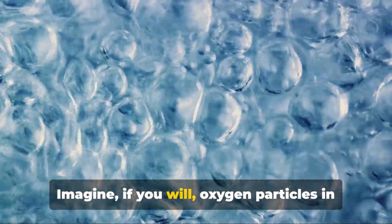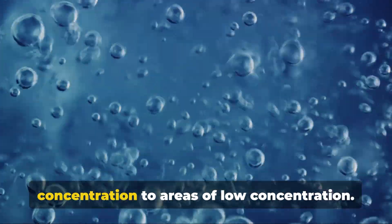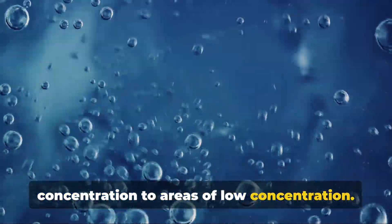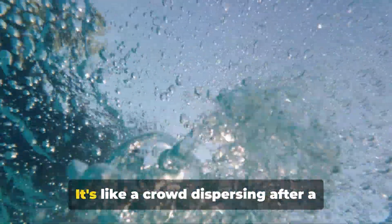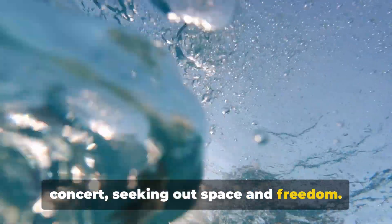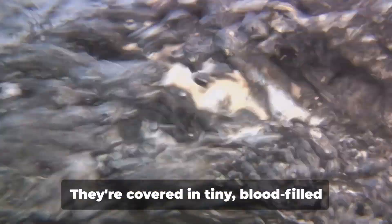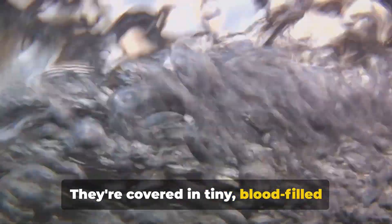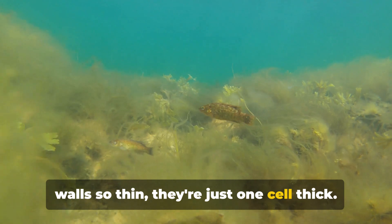Imagine oxygen particles in the water — they're eager to move from areas of high concentration to areas of low concentration. This is a natural phenomenon known as diffusion, like a crowd dispersing after a concert, seeking out space and freedom. Now picture the gills of a fish: they're covered in tiny blood-filled structures called capillaries, with walls so thin they're just one cell thick.